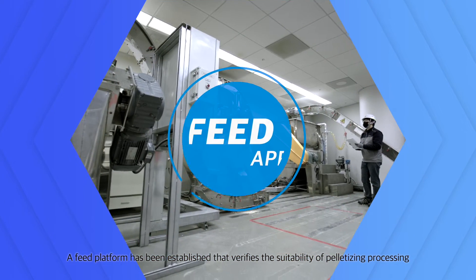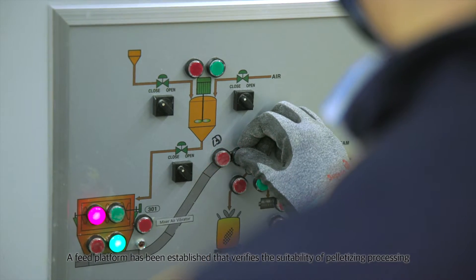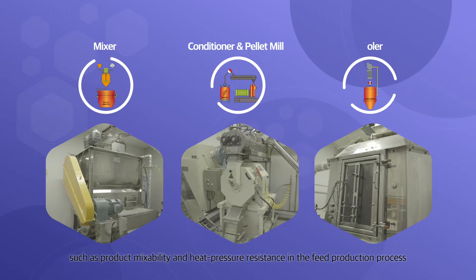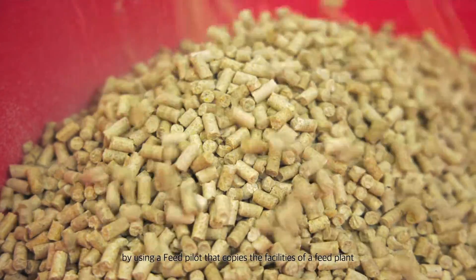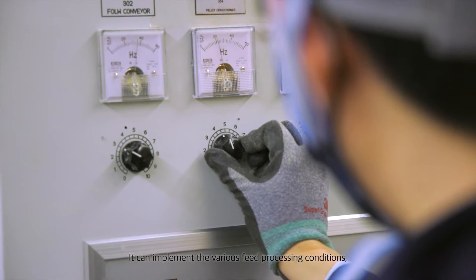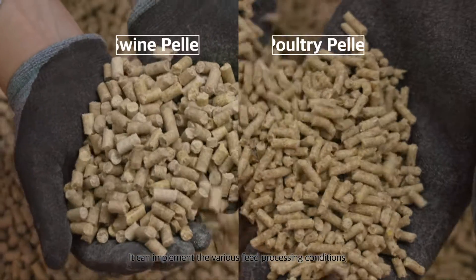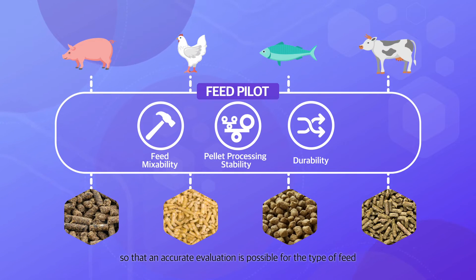A feed platform has been established that verifies the suitability of feed pelletizing processing — such as product mixability and heat pressure resistance in the pellet production process — by using a feed pilot that copies the facilities of a feed plant. It can implement various feed processing conditions so that an accurate evaluation is possible for the type of feed.